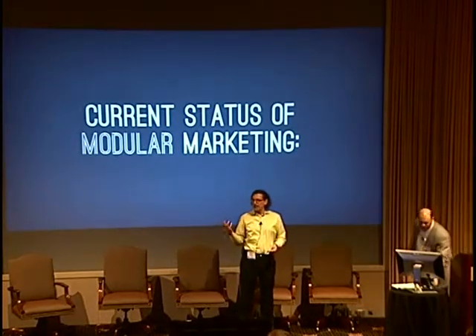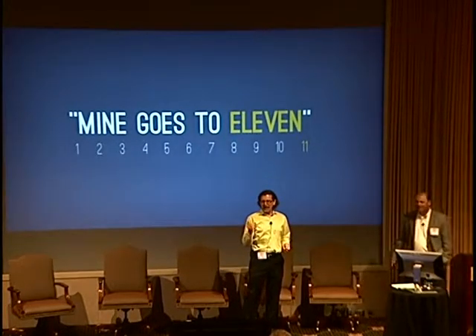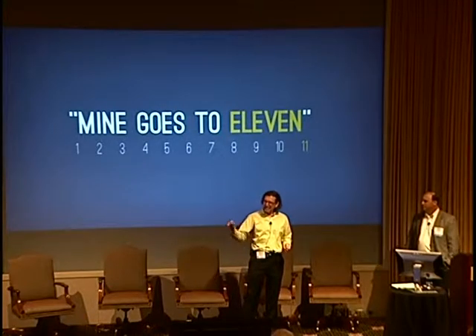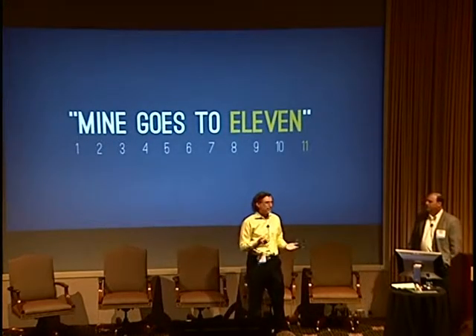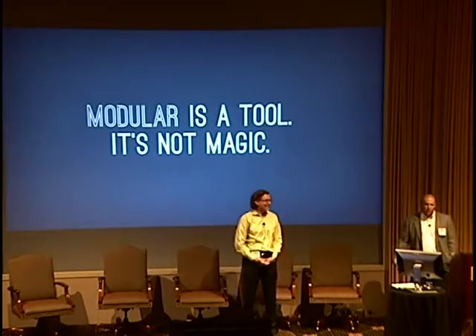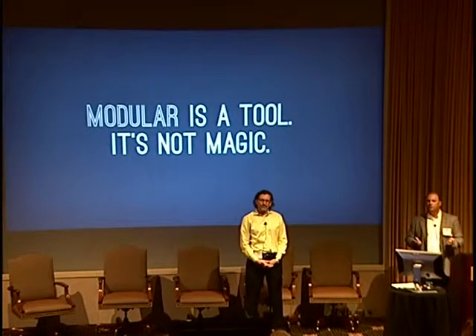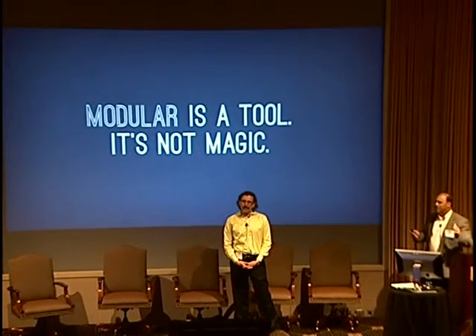On the current status of modular marketing, there's a lot of different messaging out there. It can be summed up as 'mine goes to 11' — like Spinal Tap — instead of 10. In this industry right now it's more like 'my PUE is 1.01,' or waiting for the next announcement claiming 0.995. Some key points we're driving home today: modular is a tool, an arrow in the quiver for design and construction. But it's not magic, and there are still core competencies your team needs to deliver modular data centers. It's definitely part of the puzzle, with a place in speed, cost, reliability, and efficiency.